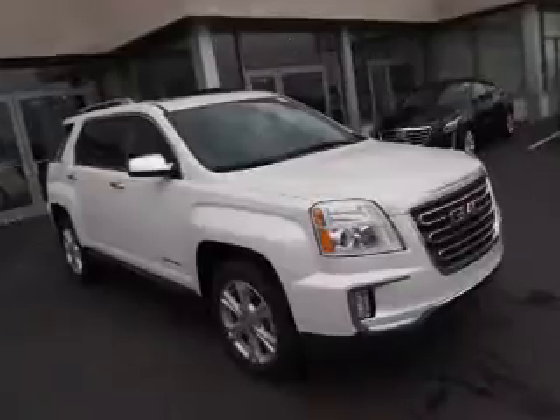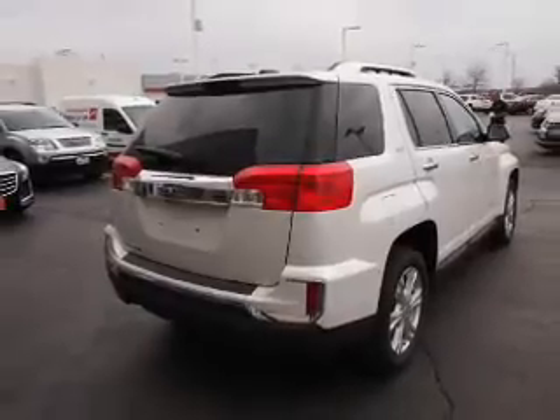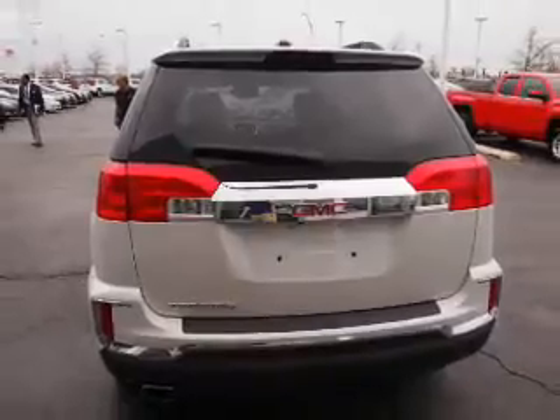The features include auto dimming mirrors, an alarm system, roof rails, keyless entry, independent suspension, brake assist, traction control, stability control, daytime running lights, and anti-lock brakes.